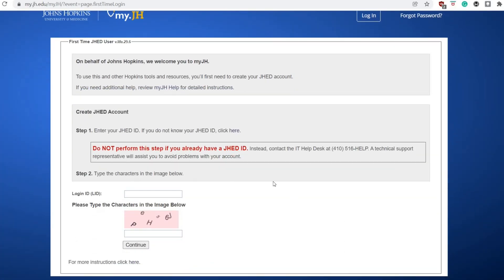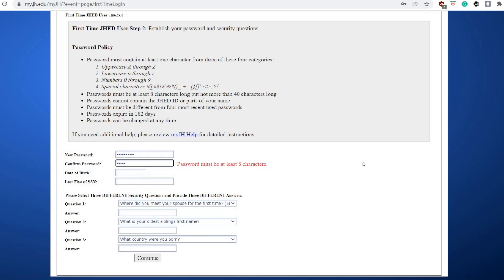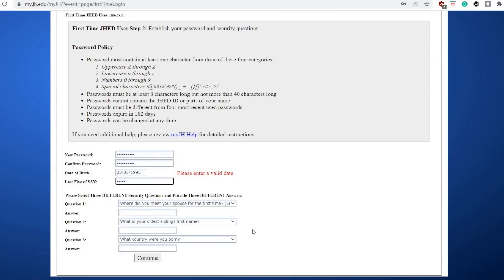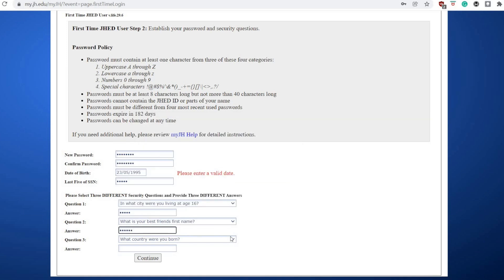Along with the elective, I got access to the Johns Hopkins email, which was super useful because I was able to email different programs. In my experience, American universities tend to respond more to emails from universities within the states rather than universities overseas. So this is another opportunity you can unlock once you have access to this email.